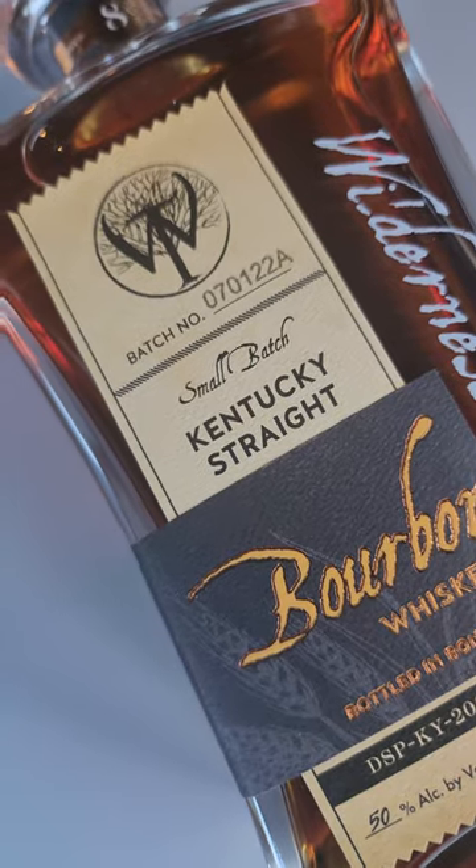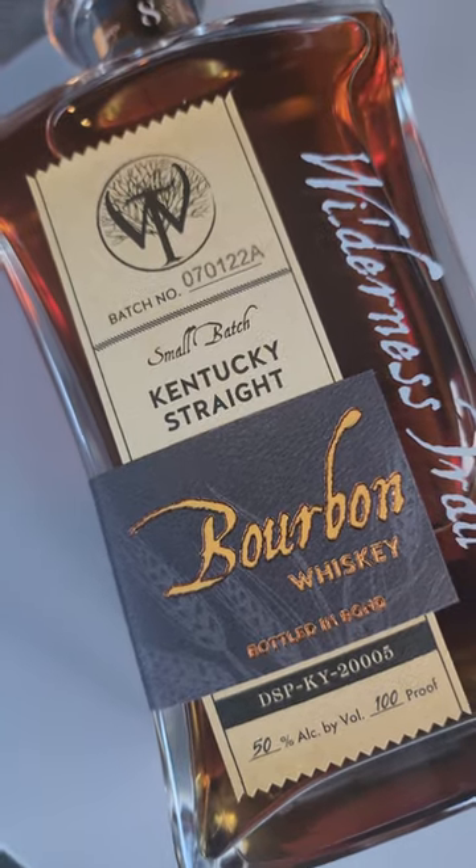Hey guys, it's Felix with Bars and Cigars ATL, and happy November! Hopefully your month is starting off well as the leaves are changing color and the air is brisk. Just last week I know you guys were out trick-or-treating — well, I did a little trick-or-treating on my own: picked up the Wilderness Trail Small Batch Bottle in Bond eight-year.